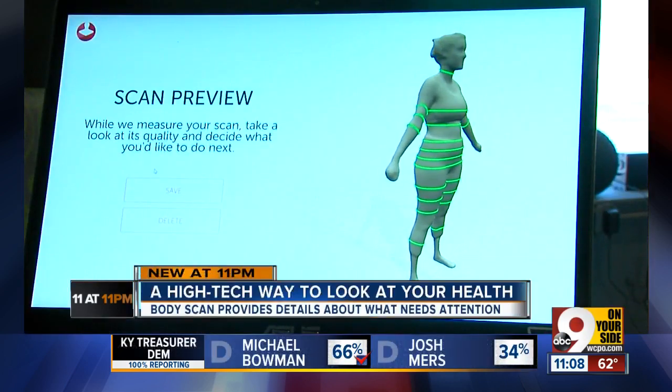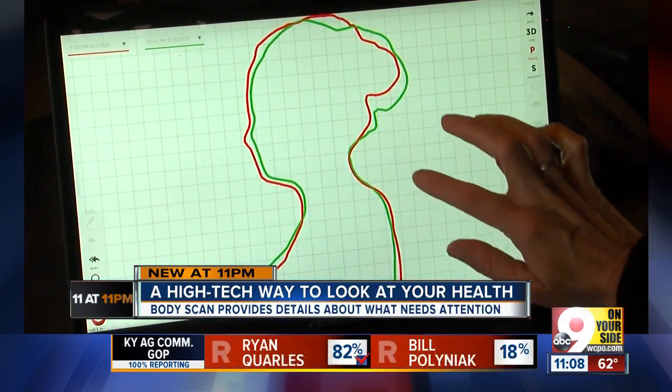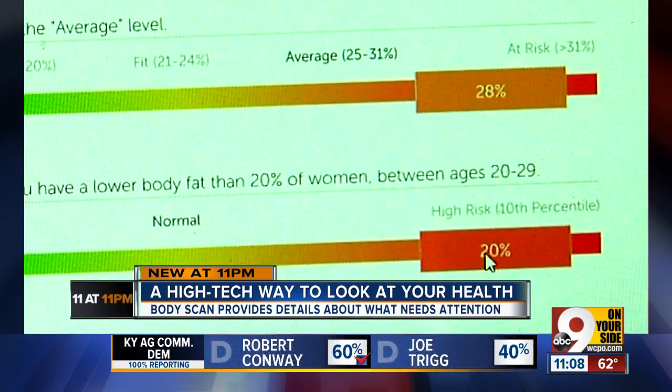People across the country are getting a high-tech look at themselves as they work to lose weight and gain muscle. The Stiku 3D body scanner started in 2012 as a way to measure the body for custom clothing, but by 2015 it had morphed into a metric for health and fitness.